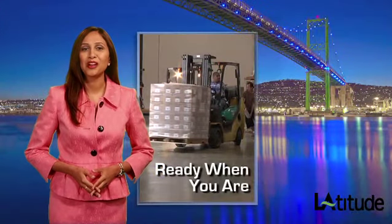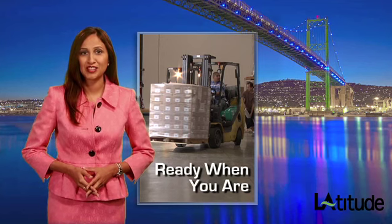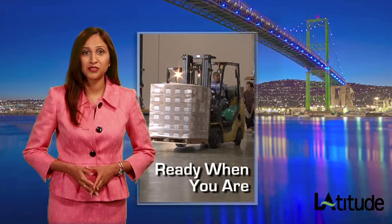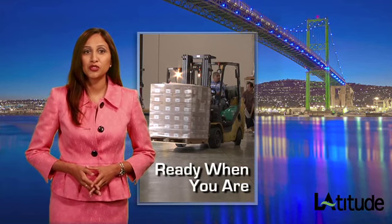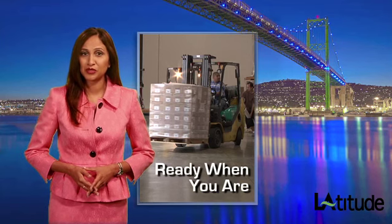It goes without saying that warehousing and distribution are vital to everyone in the shipping supply chain. When it comes to capacity, connectivity, and cost-effectiveness, the warehousing and distribution facilities in and around the Port of LA have the room and services you need exactly when you need them.